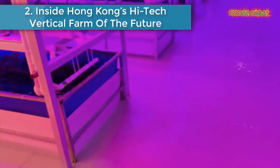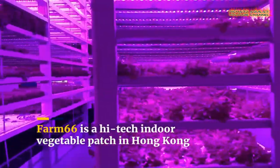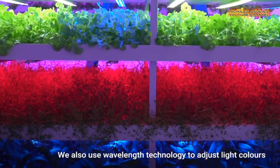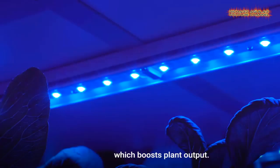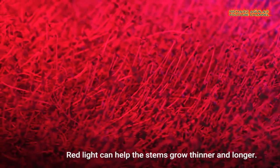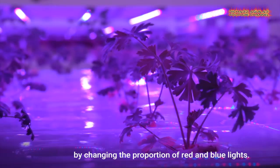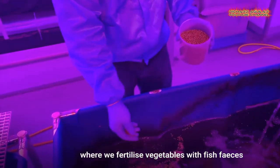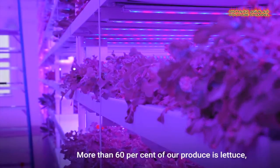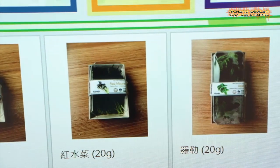Number 2: Inside Hong Kong's high-tech vertical farm of the future. A Hong Kong company has developed a high-tech vertical vegetable farm that could help revive the city's fast-disappearing traditional agriculture. Farm 66 uses modern LED lights and aquaponics in a 20,000 square feet air-conditioned vertical farm. Sensors help control conditions to provide an ideal environment for an annual production of up to 150 tons of vegetables, which the company distributes to more than 100 supermarkets.